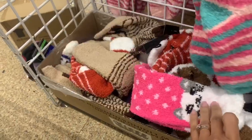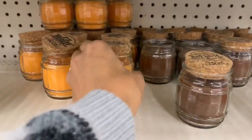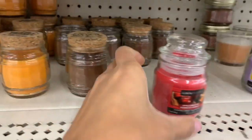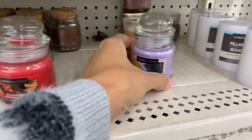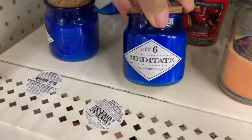Next are mini candles. My Dollar Tree was pretty picked over, but if you're lucky you can find a lot of really cute mini candles in different designs and scents. It's always a great option to throw into your gift basket.